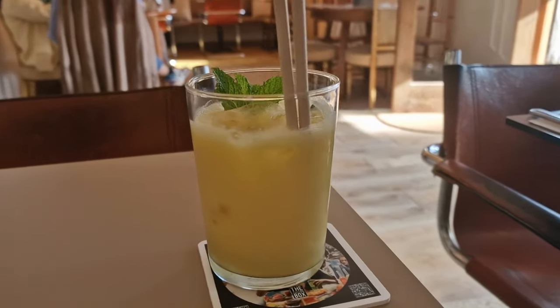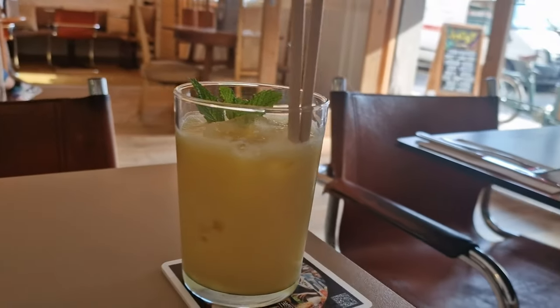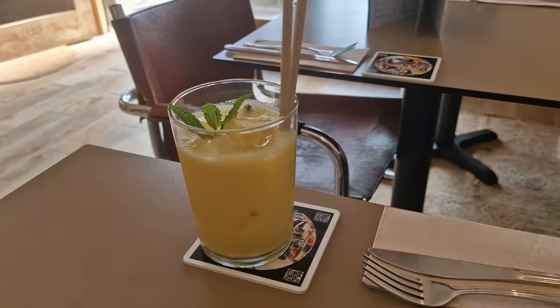First up, we have the Mango So — a sweet, creamy mango drink that's refreshing, non-alcoholic and perfect for everyone. It's got that good tropical twist, so naturally I'm giving it a 10 out of 10.